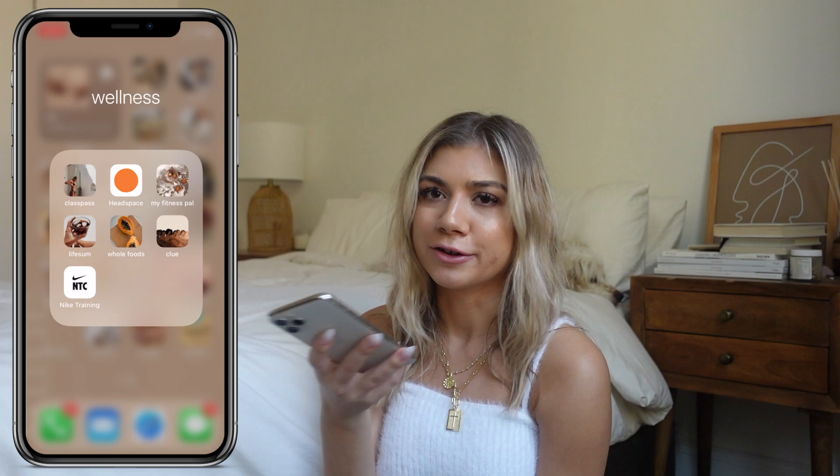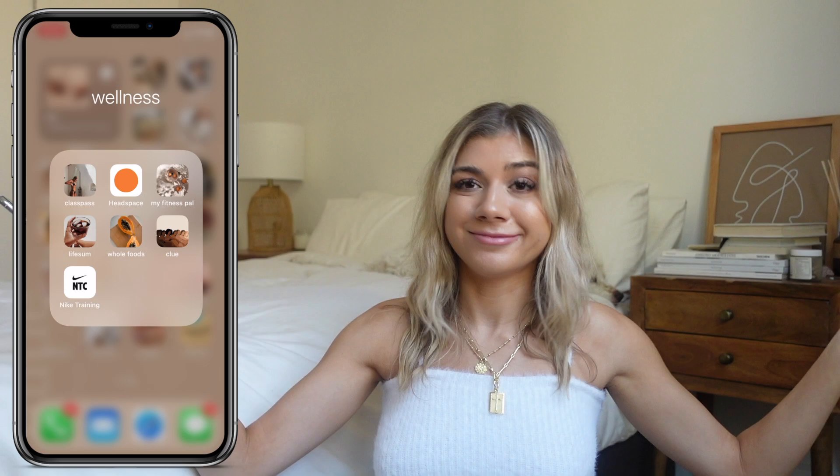I have the Whole Foods app because if you're an Amazon Prime member you get a discount when you scan your phone at Whole Foods. Then I have Clue, which is a period tracker — I've used it for years, it's worked great for me. And I have the Nike Training app, which has workouts on it. I don't use it anymore but it's still on my phone just in case. Then the Weather app — nice to know the weather.